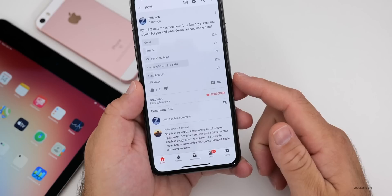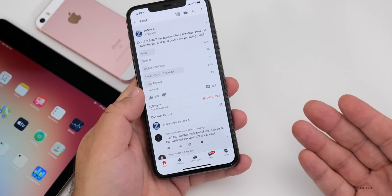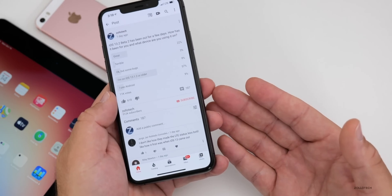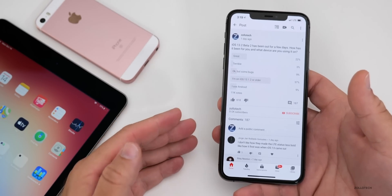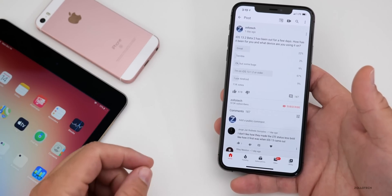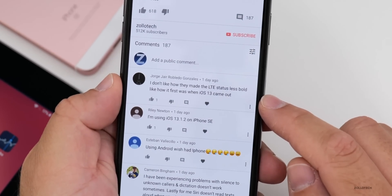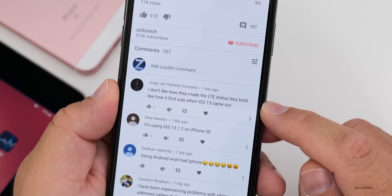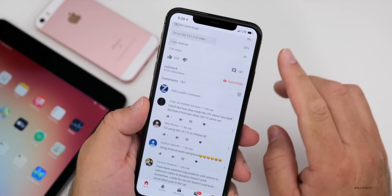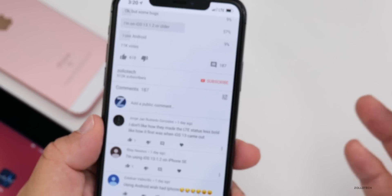I've read all of these comments, and I try to cover all of the devices because I can't possibly use all of them at once. Many people are saying performance isn't any different across devices like the iPhone 8 or iPhone 7. A few are saying differences in battery life. One commenter said they don't like how the LTE status is less bold like it was when iOS 13 first came out — I don't notice it being less bold, but for some people they're seeing it differently, so Apple may change that back.